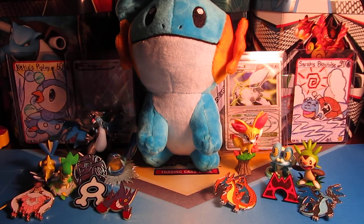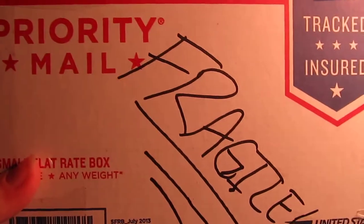Hi guys, PokiSisters here. This is Katie and Sarah and welcome back to Mailbox Monday. Today we have some PSA card returns from Blastoise Rules.